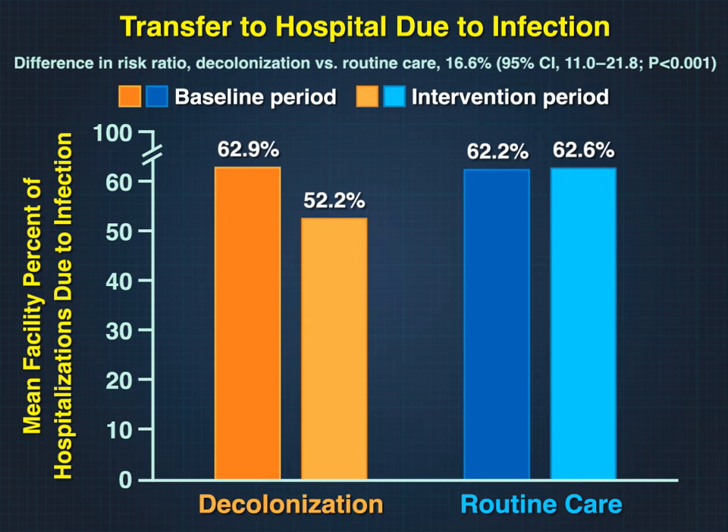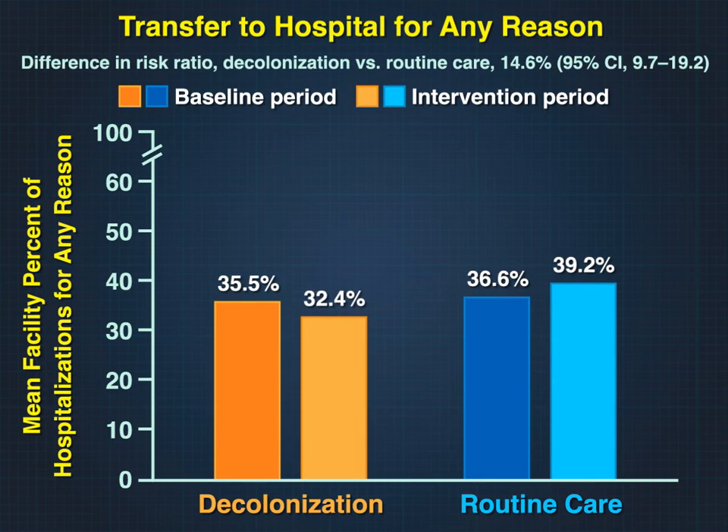The incidence of the primary outcome event — transfer to a hospital due to infection — was significantly reduced during the decolonization intervention. A secondary outcome, transfer to a hospital for any reason, also favored the decolonization group.